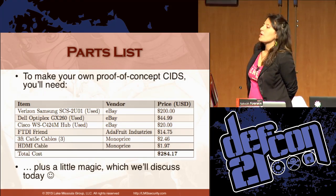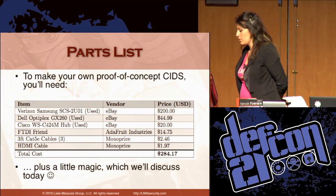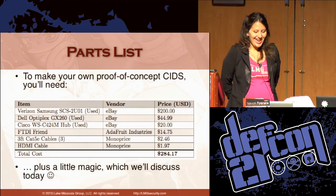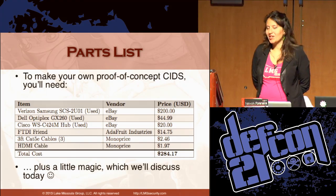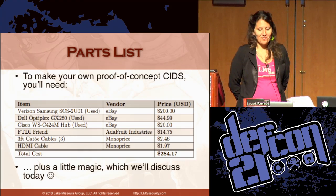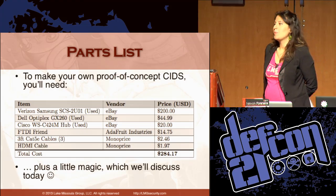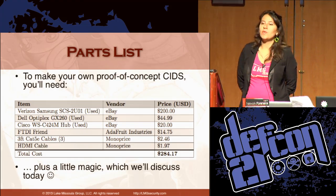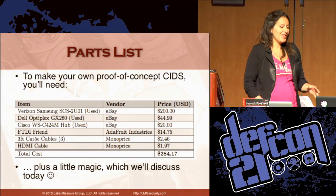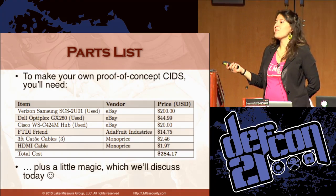Here's the parts list — all you need to make your own cellular intrusion detection system. First, a femtocell — we used one that was $200 on eBay. A Dell OptiPlex GX260, also used, at $44 including shipping. A hub — a real old hub is valuable because it makes sniffing on the wire much easier. An FTDI friend from Adafruit to connect to the console port on the femtocell, and a couple of cables. That's it, plus some magic we'll talk about today.